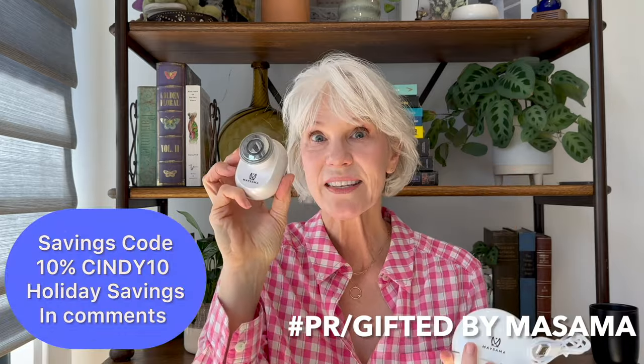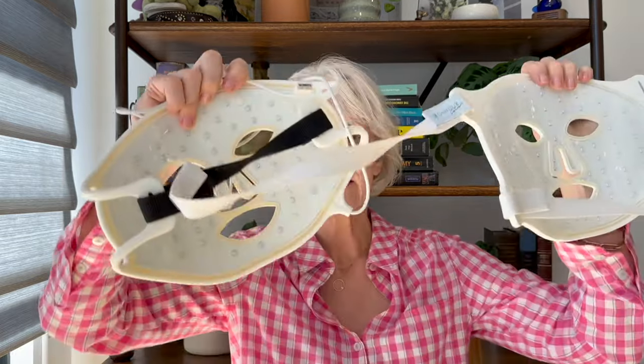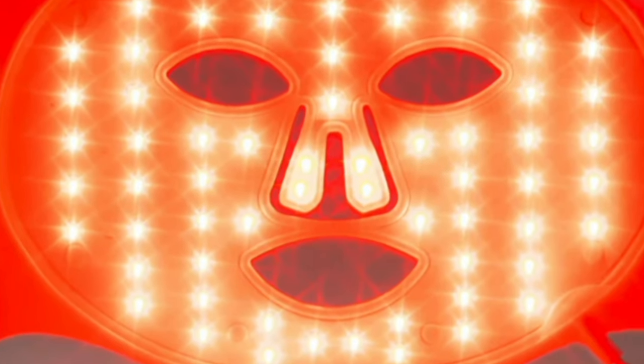You can also use handheld devices — these two are produced by MySama Skin Care. Handheld devices have a somewhat challenging ability to give you the correct dose because you're constantly moving the device, and I find them less convenient. One important thing: these masks do not have an LED bulb over the cupid's bow, and a lot of us are trying to address lines in the upper lip area, so you may want to use an adjunct handheld device for that area.